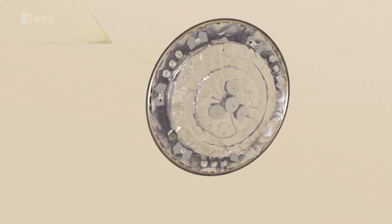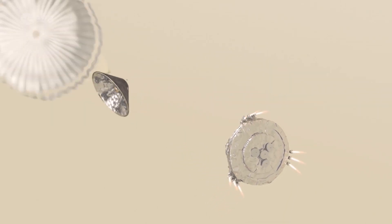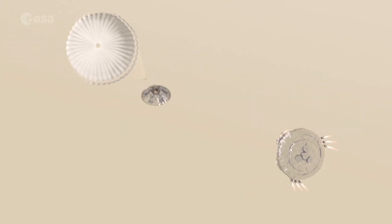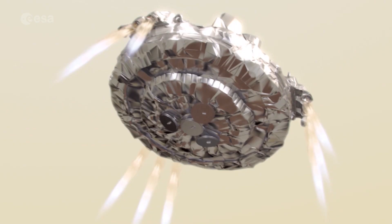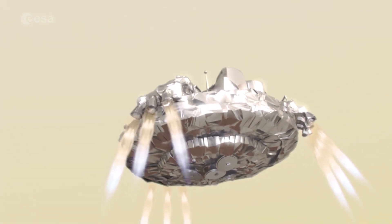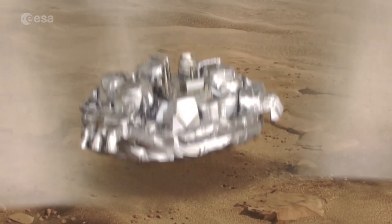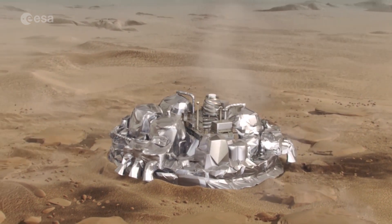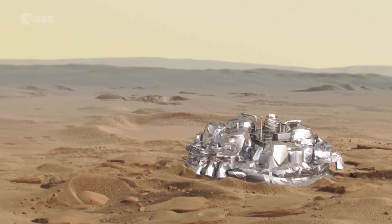Just over a minute later, after jettisoning the parachute and rear heat shield, the module will activate its thrusters, slowing down to less than seven kilometres per hour. Finally, two metres above the ground, the engines will switch off and the lander will drop to the surface.